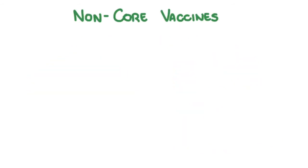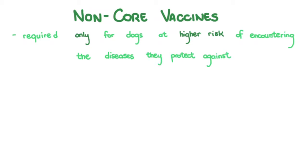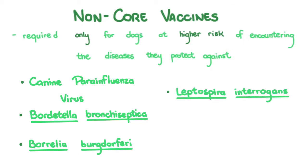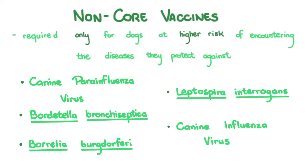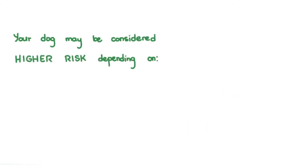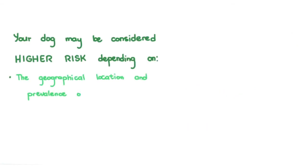Non-core vaccines are required only for dogs at higher risk of encountering the diseases they protect against, like canine parainfluenza virus, Bordetella bronchiseptica, Borrelia burgdorferi, Leptospira interrogans, and canine influenza virus. Your dog may be considered higher risk depending on the geographical location and prevalence of the disease, the local environment of the dog, and the dog's lifestyle.